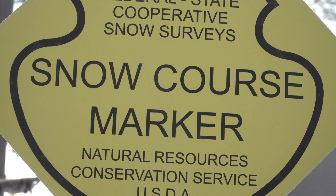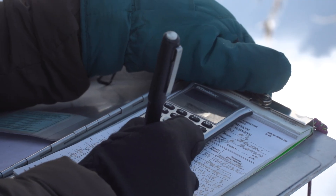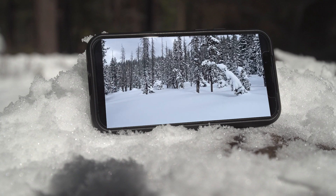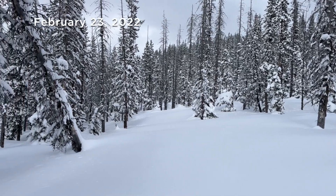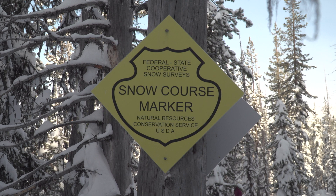Another problem is people traveling through the survey courses — whether on skis, snowshoes, or motorized vehicles — compacting the snow and interfering with accurate measurement. A motorized snow bike passed through this survey course last month while scientists were taking samples. It's definitely appealing when you're snowshoeing or skiing through the trees and you see this nice wide open path to want to go down it, but just want folks to make sure that if they do see that sign that says snow course or snow survey, to just try to avoid those areas.